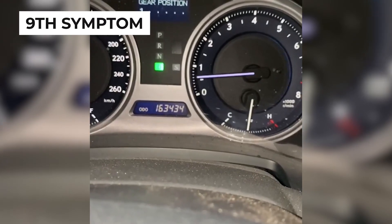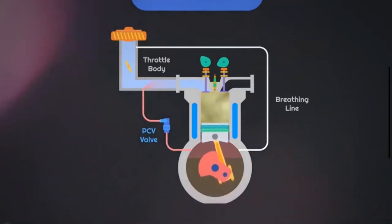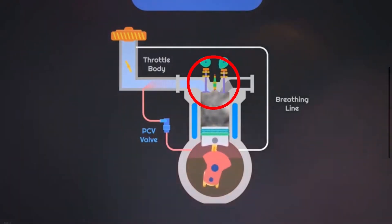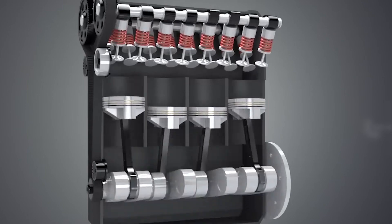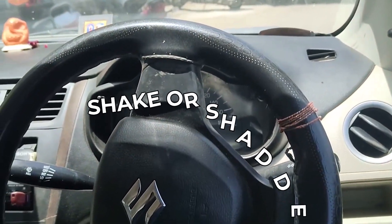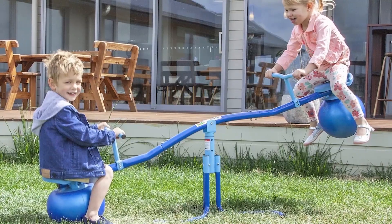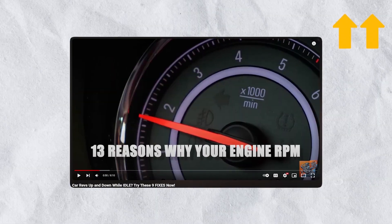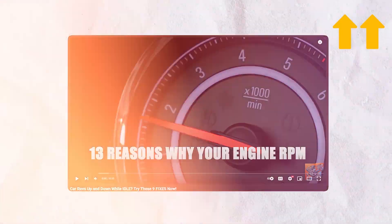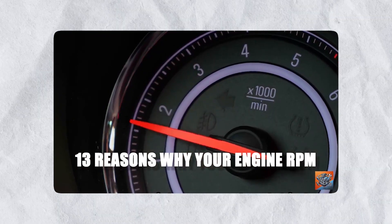The ninth clogged fuel injector symptom is a rough idle. A rough idle often occurs when the fuel injector isn't delivering consistent fuel to the engine. This inconsistency can lead to uneven combustion, causing the engine to shake or shudder. If you want to dive deeper into car idle issues, check out our video on RPM fluctuations at idle, packed with practical tips to help you troubleshoot those frustrating fluctuations.